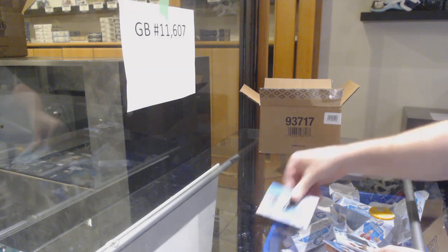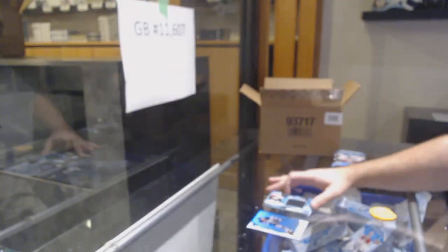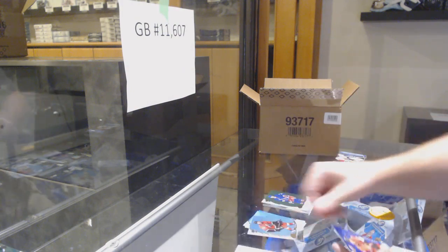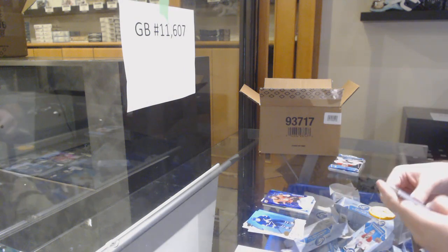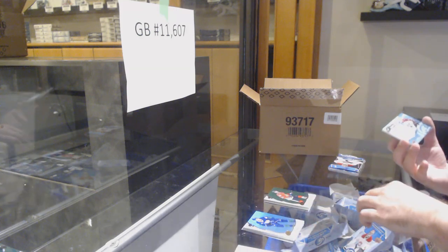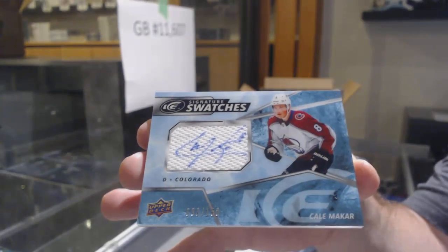We've got for the Buffalo Sabres, Orange of Eichel. And a rookie relic Jumbo of Branstrom for the Ottawa Senators. We've got a Trouba for the Rangers, Emerald. Abramah for the Ottawa Senators, $9.99. Jonathan Taves for the Hawks, Green. And we've got number to 150, Signature Swatches of Makar.